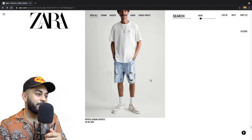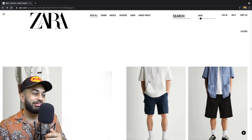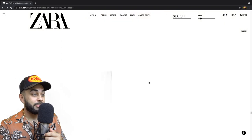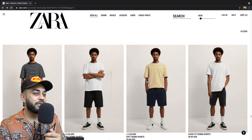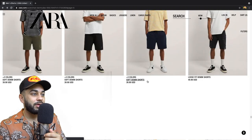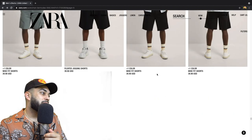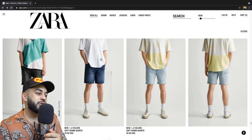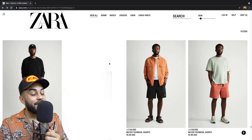Yeah, I'm very disappointed actually with the Zara shorts. I'm gonna have to make a thumbnail like that. I'm honestly very discouraged — I just don't even want to keep looking. Oh, these look kind of cool — soft denim shorts. Wide fit shorts, I guess. Let me know what you guys think, like, comment, subscribe.